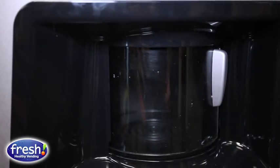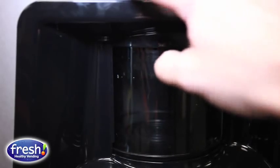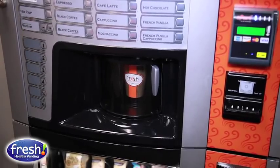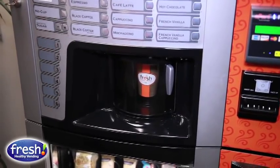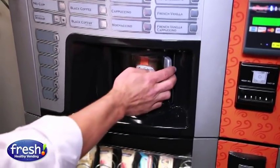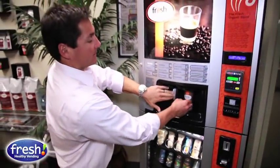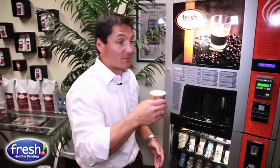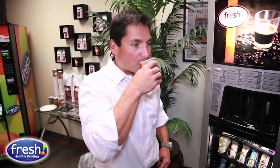With the press of a button your coffee comes right out of the vending machine. You press the button, wait about 30 seconds, it tells you to remove the cup, says thank you — just pull out the coffee and drink away. It's hot, good, and delicious.